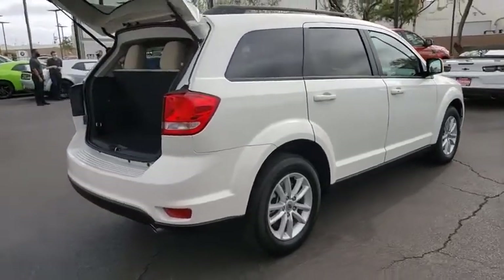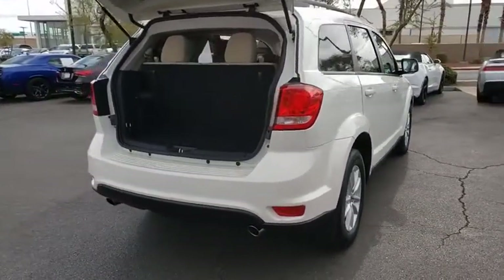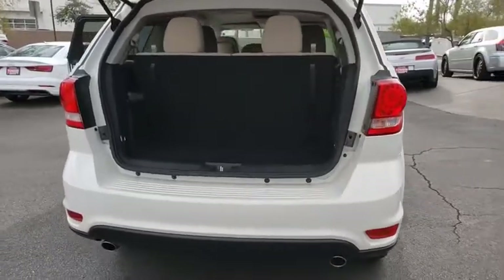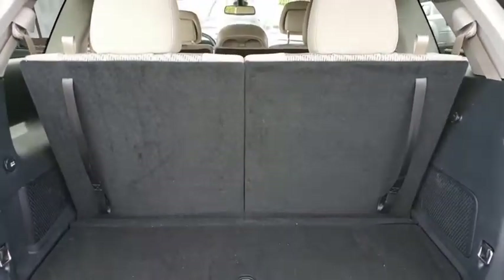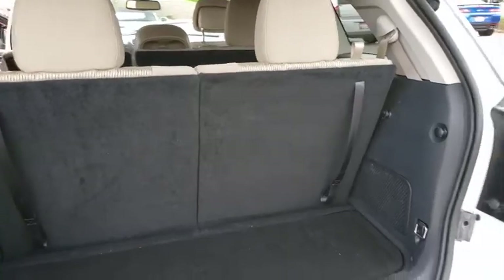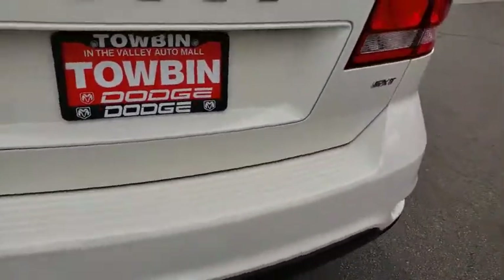The Journey's optional third-row seat, along with innovative features like a chilled beverage cooler and in-floor storage bins, make it a good and affordable alternative to a traditional minivan. This vehicle has less than 10,000 miles.